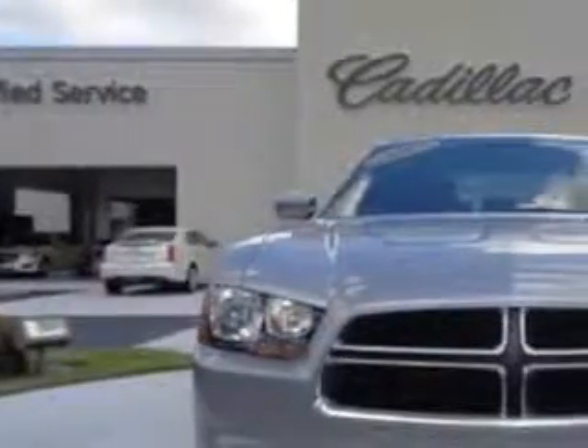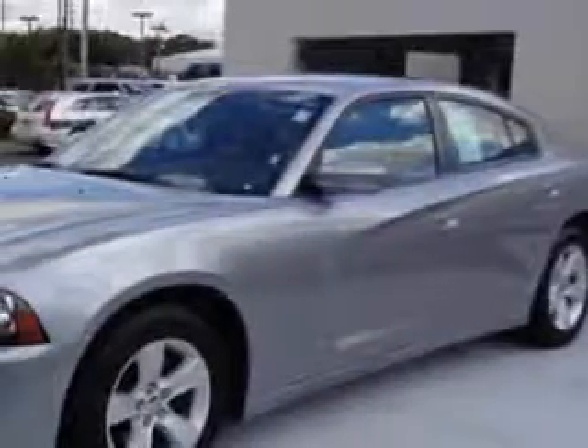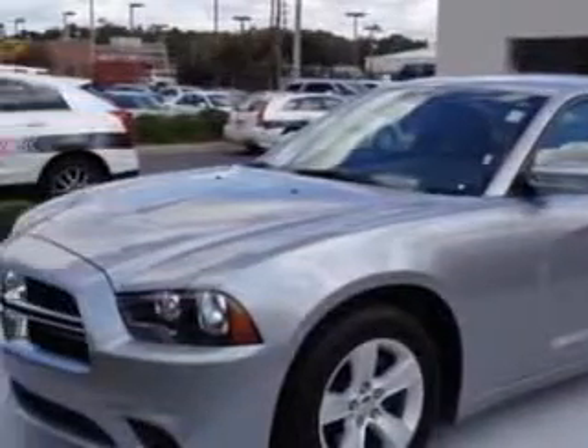You will love this over 2013 Dodge Charger, equipped with a 6-cylinder engine. Enjoy an impressive 27 miles to the gallon on this great car with features like: